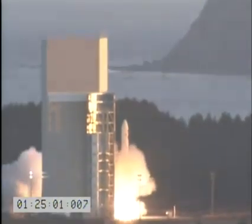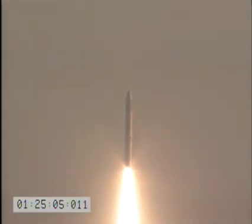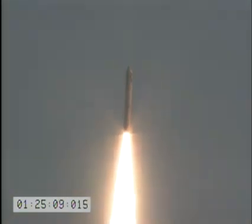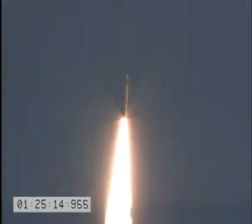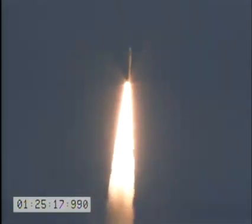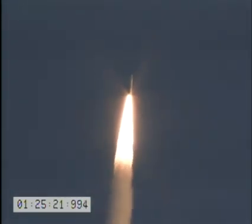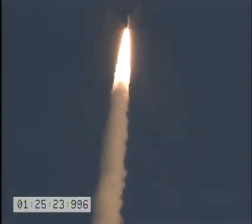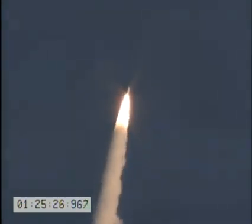Ignition. We have liftoff of the S-26 Minotaur 4 space launch mission carrying 7 satellites and 16 experiments to orbit from the Alaska Aerospace Corporation Kodiak. Stage 1 motor pressure nominal. Vehicle attitude nominal. Vehicle power nominal. Orb cam, turn off strip chart.